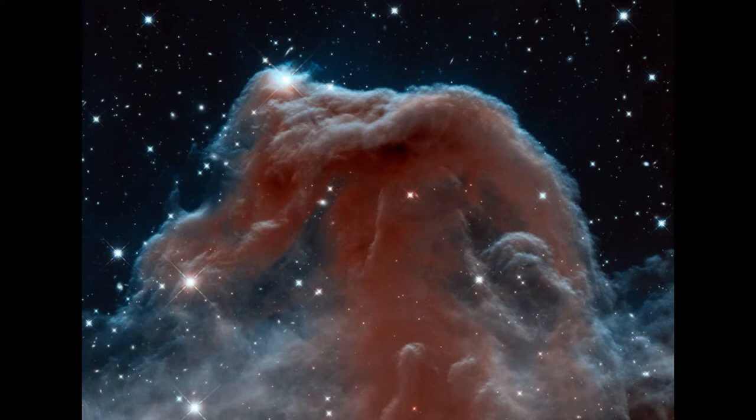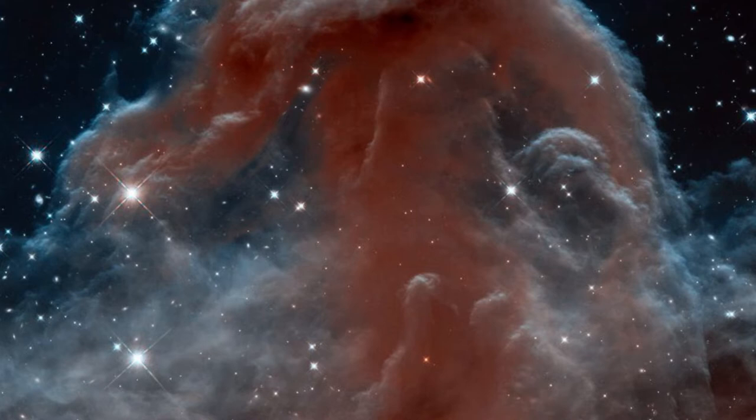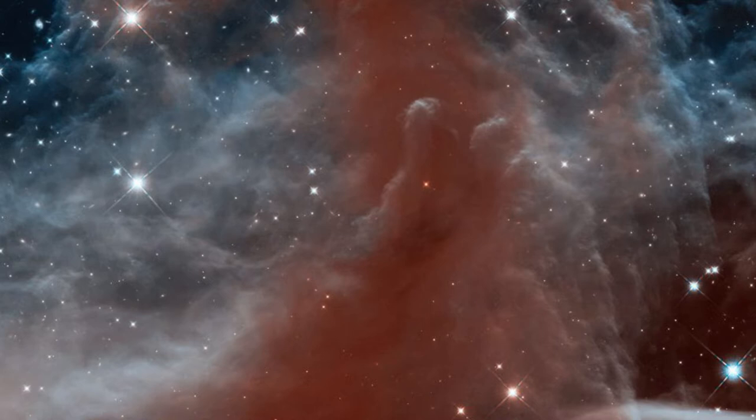Image No. 7: Horsehead Nebula. This Hubble image, captured and released to celebrate the telescope's 23rd year in orbit, shows part of the sky in the constellation of Orion. Rising like a giant sea horse from the turbulent waves of dust and gas is the Horsehead Nebula, also known as Bernard 33.